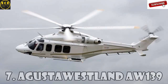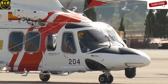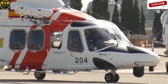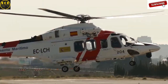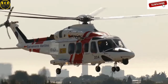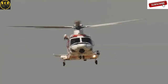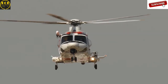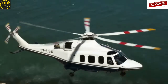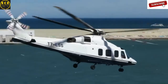Augusta Westland AW139 is a medium-range helicopter with a dual engine from Augusta Westland. AW139 was first introduced to the market in 2003 as a VIP transport, maritime transport, as well as transport for firefighting, law enforcement, and search and rescue operations. Since this helicopter was originally designed by Bell and Augusta Helicopters, it was called Augusta Bell.